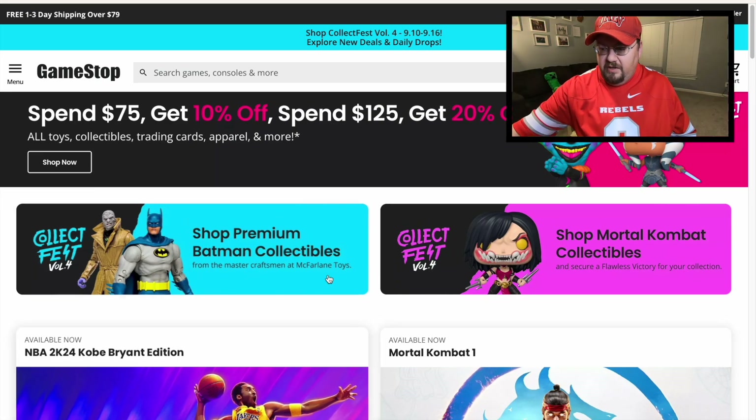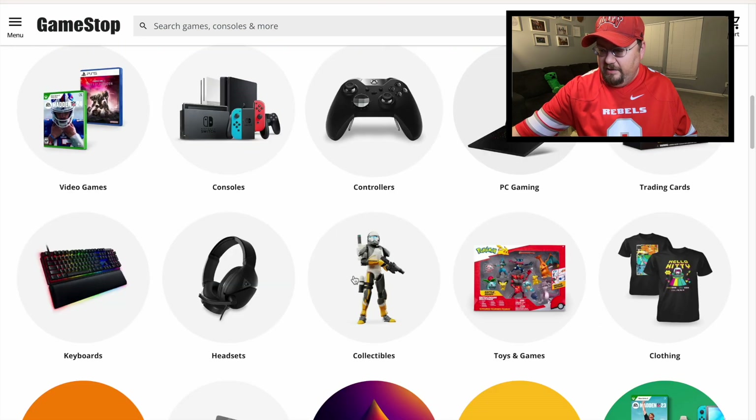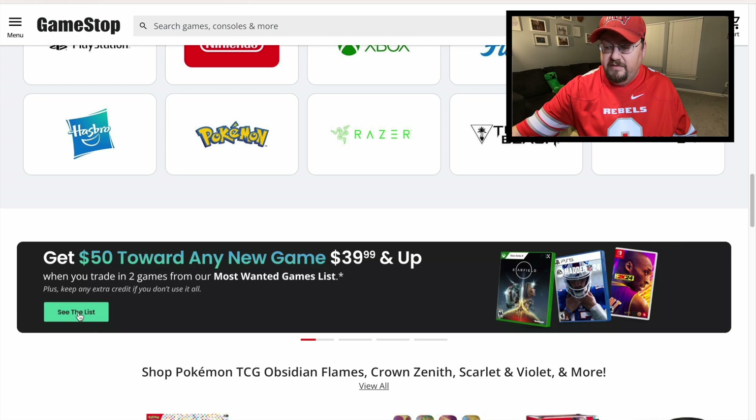First of all, there's a deal that popped up that I totally missed. It started earlier this week and it's going on until around next Saturday — I think the 23rd is the last day. I'm going to show you on the computer here. If you go to GameStop.com and scroll down, you'll see it pop up: 'Get $50 towards any game $39 and up.' Click on the tab to see the list of eligible games.